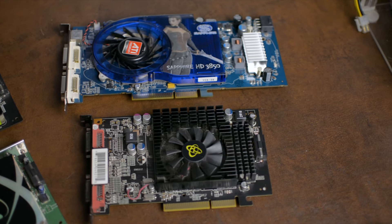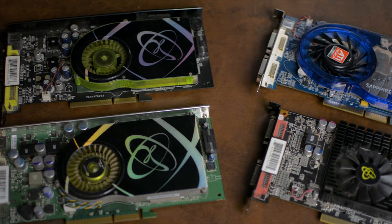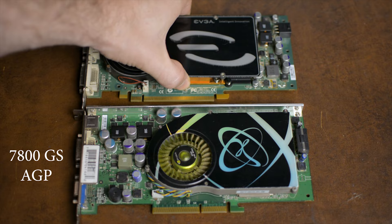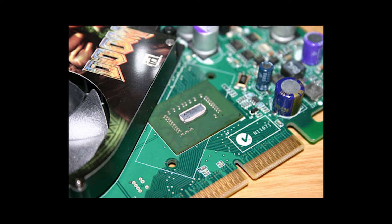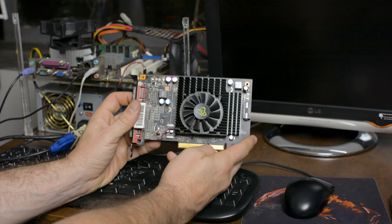These are high-performing AGP video cards. The thing is, these video cards are way faster than most systems with the AGP slot can handle, easily being bottlenecked by CPUs of their time. And that leads to the one thing all of these video cards have in common: the PCI Express to AGP bridge chip.